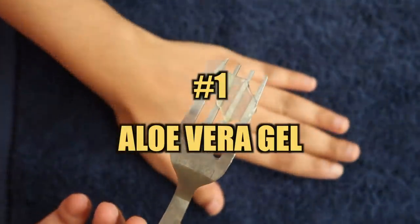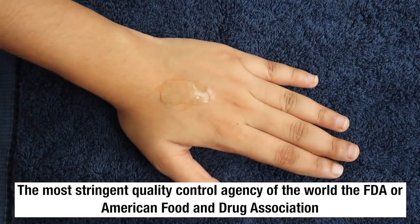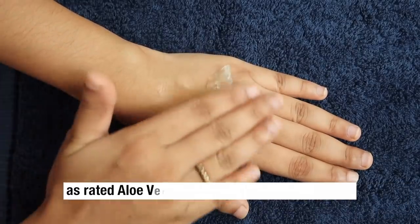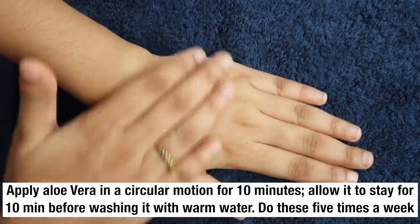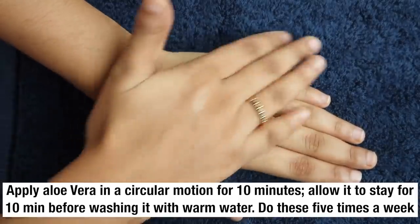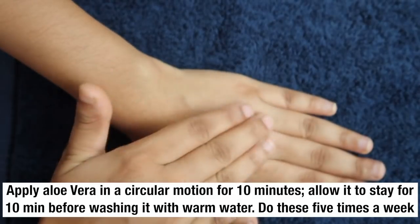First, by using aloe vera gel. The most stringent quality control agency of the world, FDA or American Food and Drug Association, has rated aloe vera gel as an enhancer beautifier. Apply aloe vera gel in a circular motion for 10 minutes. Allow it to stay for another 10 minutes before washing it off with warm water. You can do this five times a week.